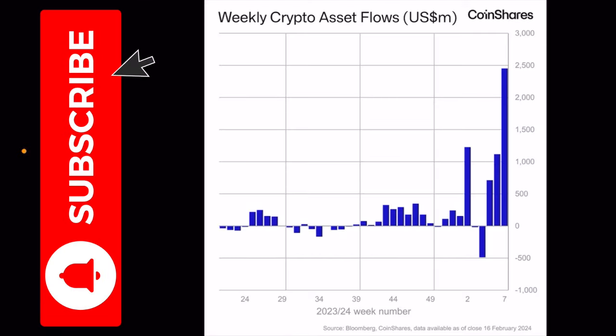The first thing I want to show you is this weekly crypto asset flows chart in US millions. Last week, a total of 2.45 billion US dollars flowed into the Bitcoin spot ETF. We can see the increase from the beginning — from 600 million to 1.1 billion to now 2.45 billion Bitcoin spot ETF inflows in a single week. Very impressive numbers.